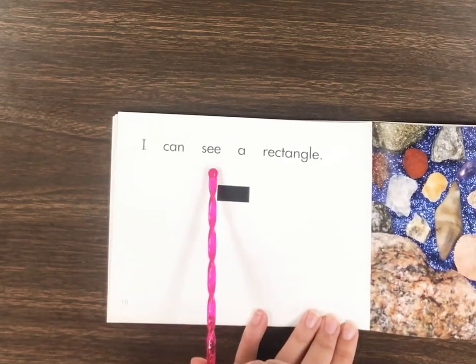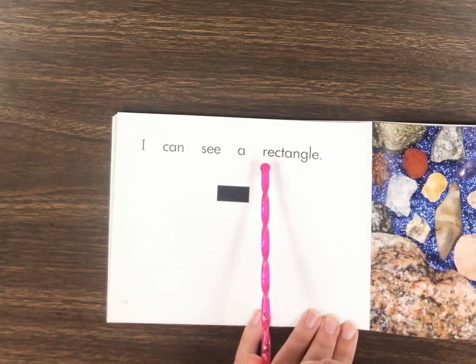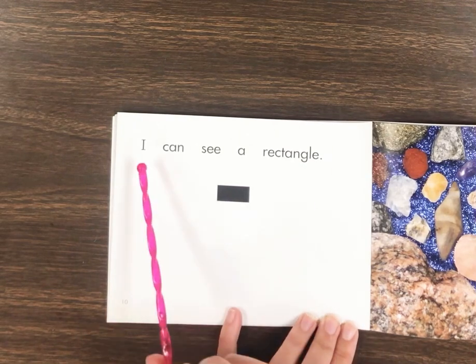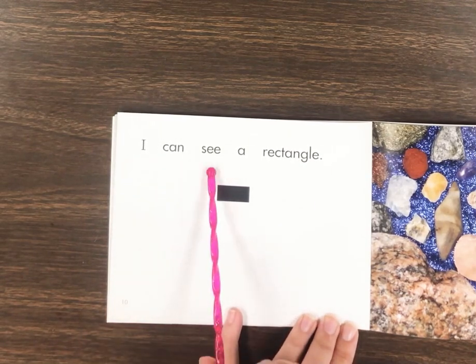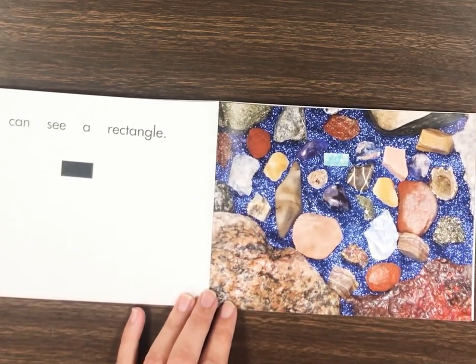I can see a rectangle. Say that word with me: Rectangle. Now let's read it back. Do you see the rectangles on this page? There's a rectangle.